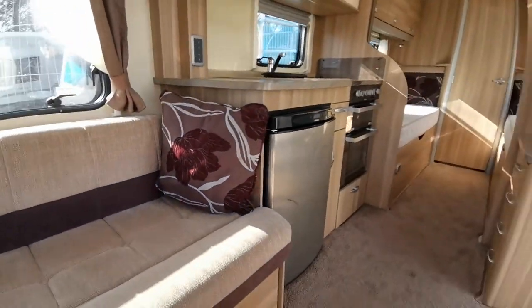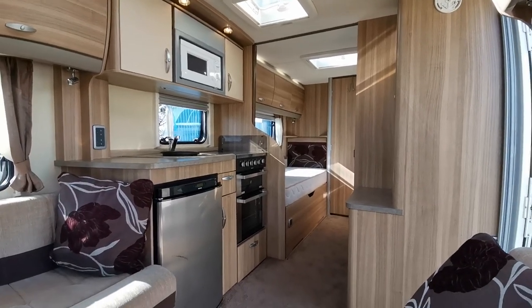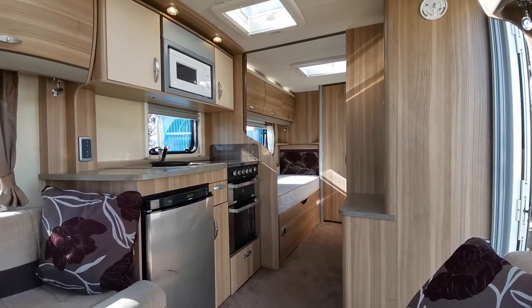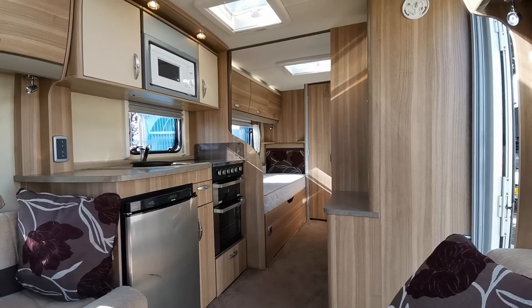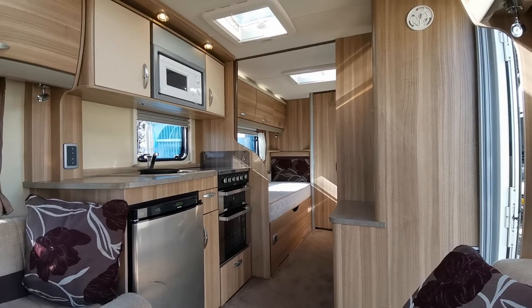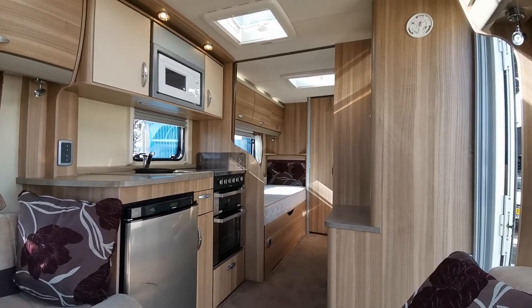All in all a lovely caravan, so whether it's for a family who perhaps have older children and you want two single beds for them, or for an older couple who's going to use it as a two berth and just use a single bed so not make the lounge up into a sleeping area — it works for both parties, whether you want it as a two berth or whether you want it as a four berth.